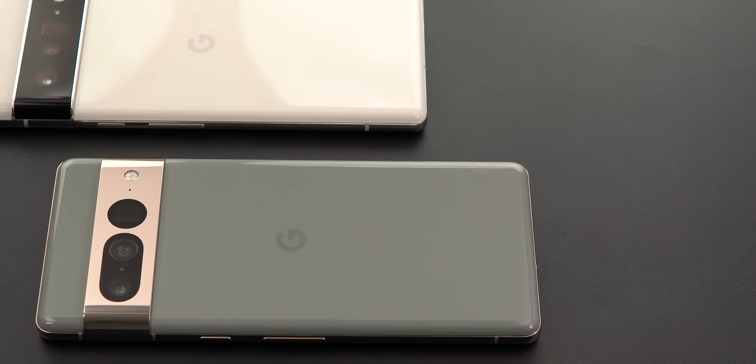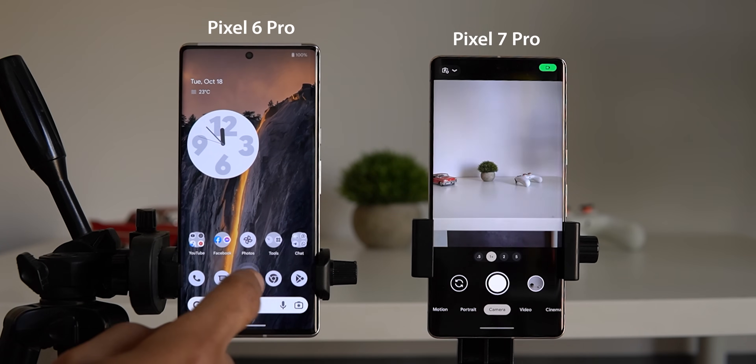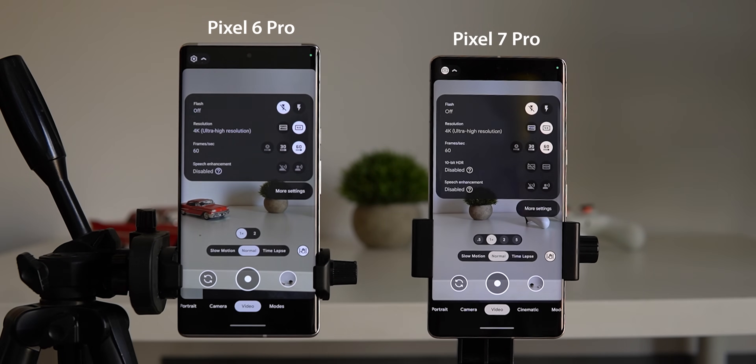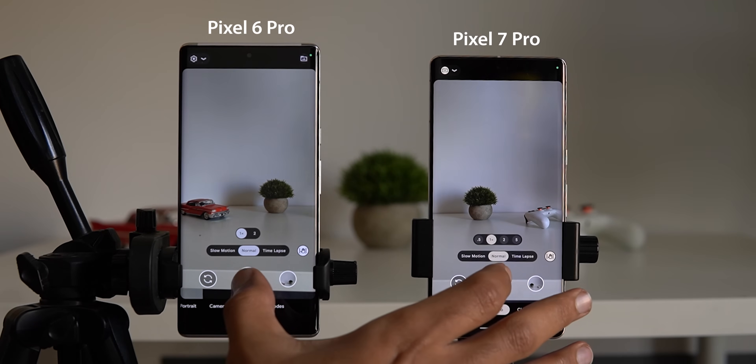I hope the thermal performance will improve with software optimization. Now there is only one thing left to test: 4K 60fps video recording. Tensor G1 was bad in this area, so let's see if G2 is any better. Both phones are at 100% and the test took place at room temperature, exactly 25 degrees Celsius, with the same conditions as the previous tests. Let's see which one will give a thermal warning first.